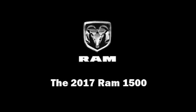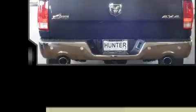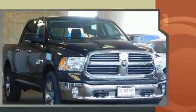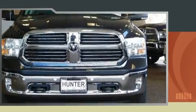Introducing the 2017 Ram 1500. Under the hood you'll find an eight-cylinder engine with more than 350 horsepower. For added security, dynamic stability control supplements the drivetrain. Four-wheel drive allows you to go places you've only imagined.